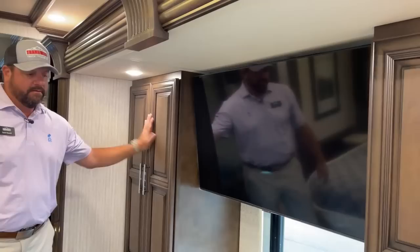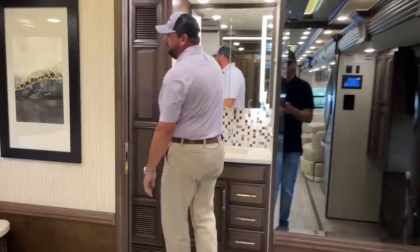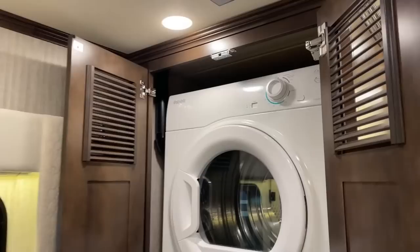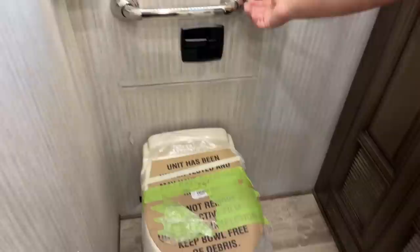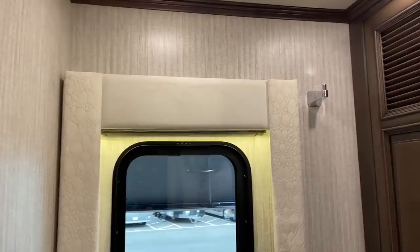The bedroom has a 43-inch Samsung Smart LED TV. Come around to the back — we've got the master bath with a stackable washer and dryer. Notice behind the toilet there's an escape door that opens up as an emergency exit with a ladder that comes out.